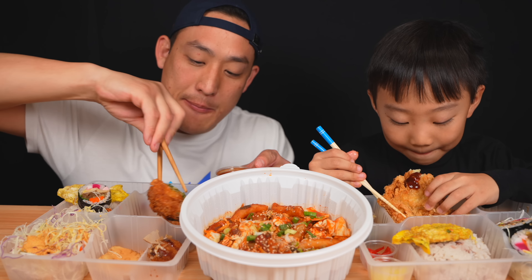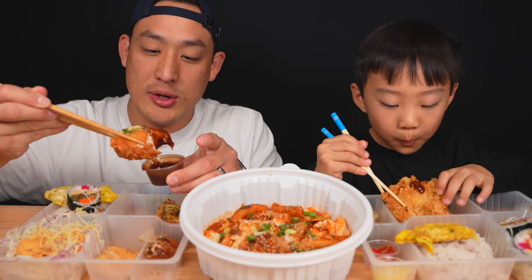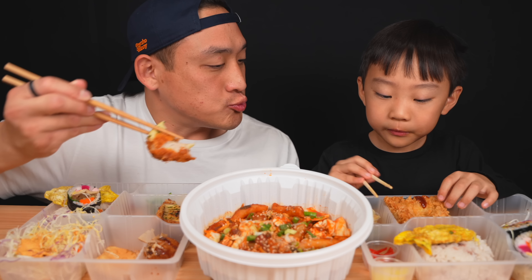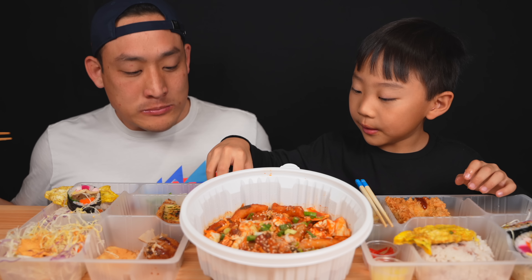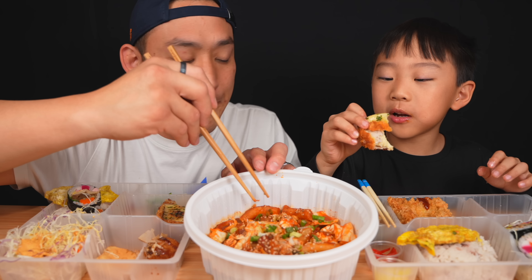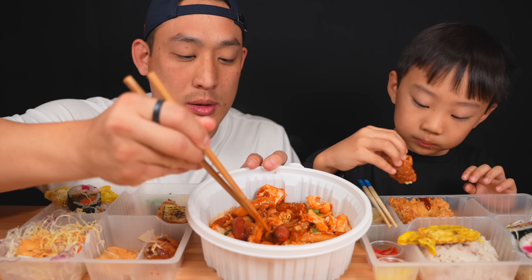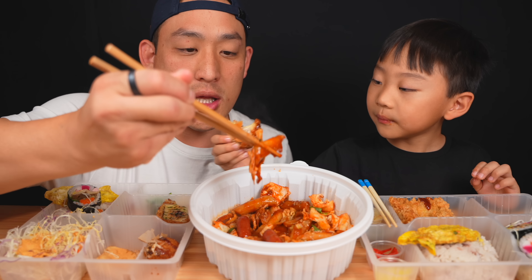Oh that's good! That's a good cheesy flavor to it. The pork is very thin and the cheese is so overpowering, along with the sauce, that I can barely taste the pork — but it's there. I'm going to be pretty critical on this tteokbokki because I love tteokbokki and I make it myself. Here we go.